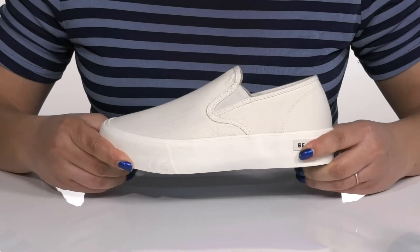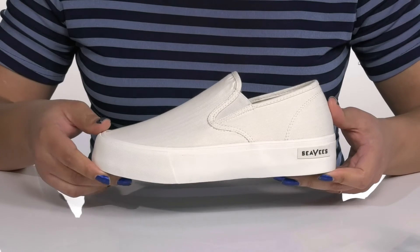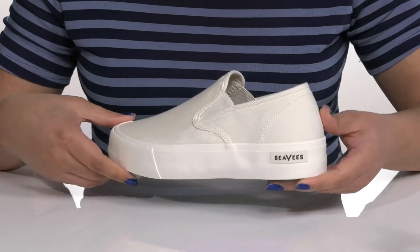The chunky midsole has a sturdy and durable build and you'll get a little over a 1-inch boost in height from the platform. It's all on top of a durable rubber outsole that is grippy to give you superior traction. Wear these with a cute pair of skinny jeans.